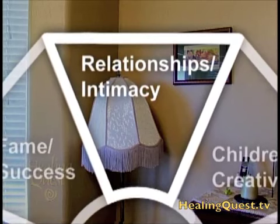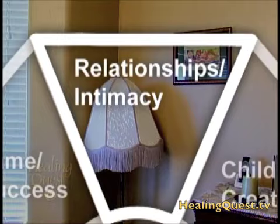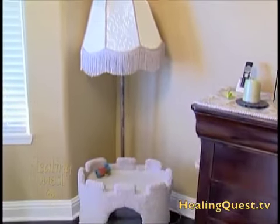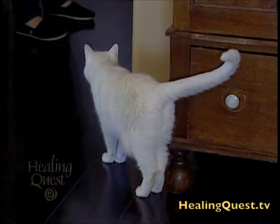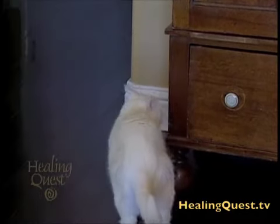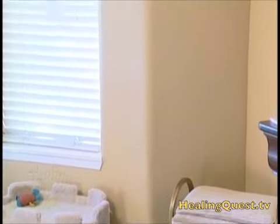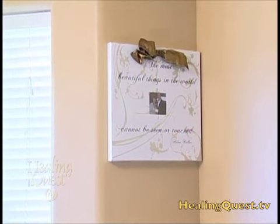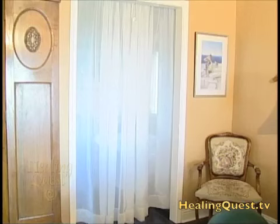Finally, Nancy turned her attention to what the bagua showed as the relationship corner of the bedroom — the most important corner. This particular relationship corner was dominated by a cat castle, and although the cat was an important member of the household, she wasn't supposed to be dominating that corner. The castle was moved a few feet to the side, and a special photo of the couple became the focus of that part of the room, directing the energy toward the relationship.